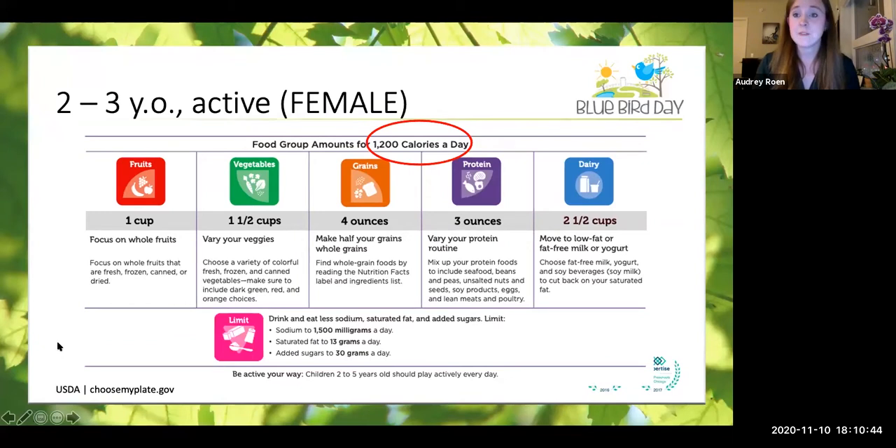A two- to three-year-old active female will require again pretty similar amounts, but somewhat fewer calories — about 1,200 calories a day. Fruits are going to be about a cup to a cup and a half, four ounces of grains, three ounces of protein, and two and a half cups of dairy — trying to limit sodium, saturated fats, and sugar.